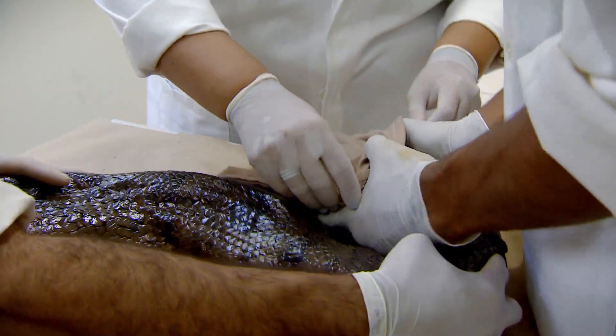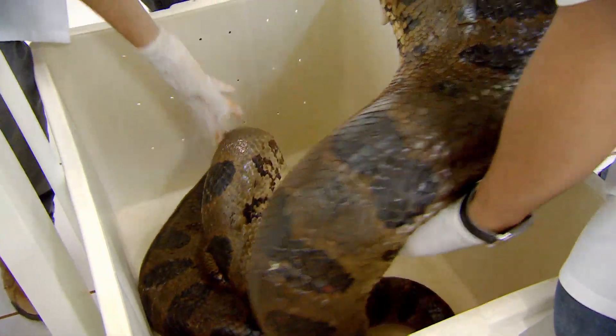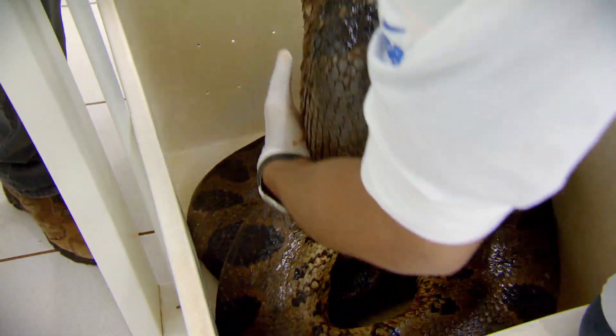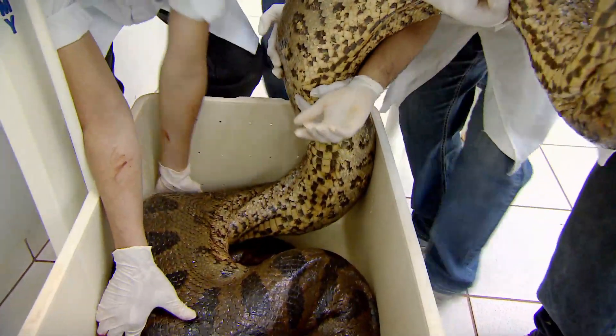Anacondas are a little bit like birds of prey in that if they're hooded — if they have their eyes obscured — they calm down dramatically, which makes them much easier to work with. The weight is 66 kilos, that's about the weight of an adult female human being. That is a very big snake.